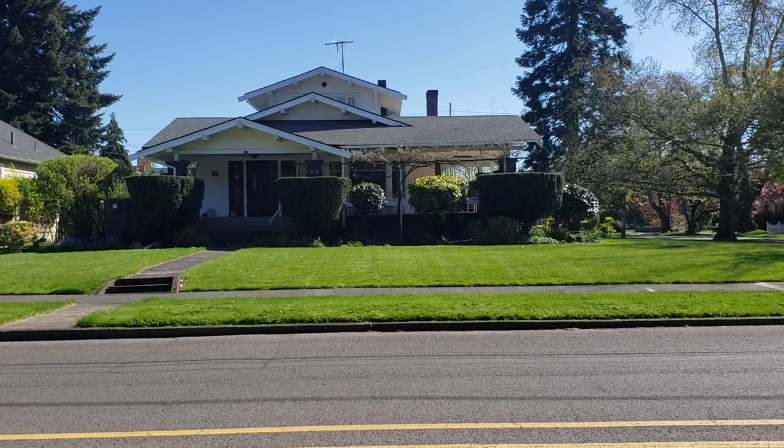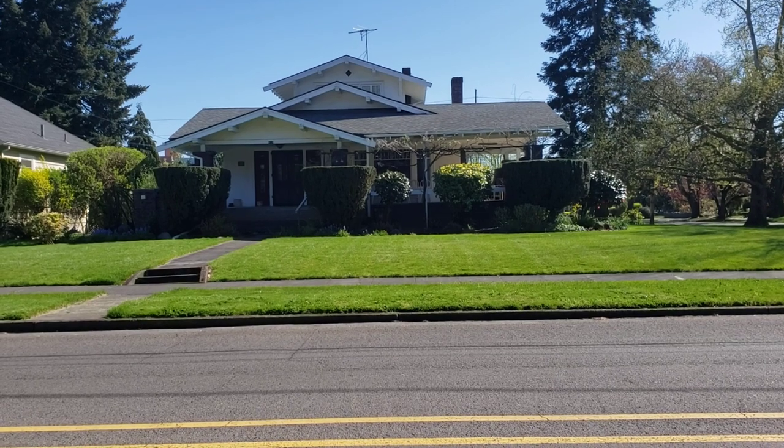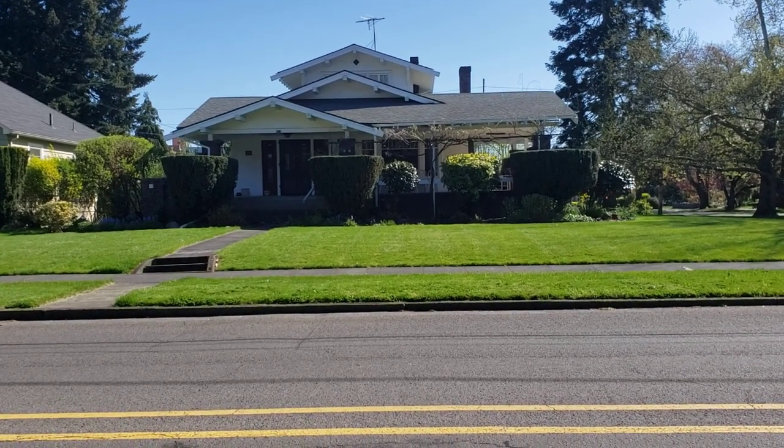Hey guys, Dirk Knudsen back with you — Hillsboro. We remember Hillsboro. I'm doing a quick shoot here on the Ed Schumerick House, the Craftsman Bungalow.